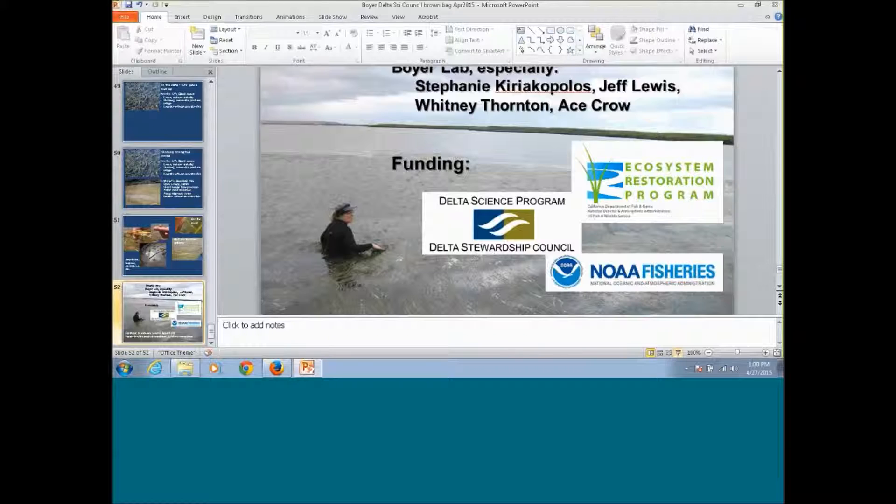That concludes our presentation. Thank you to Dr. Boyer, and please join us for the next Brown Bag, which will be next Tuesday.